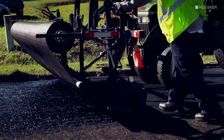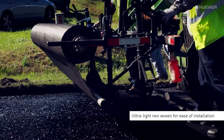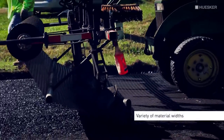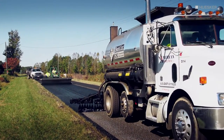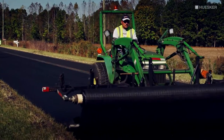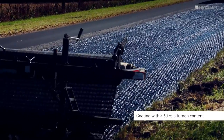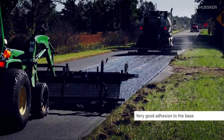The HODLIT asphalt reinforcement grids are manufactured with an ultra-lightweight non-woven to allow for ease of installation, and in a variety of material widths to accommodate today's paving projects. All HODLIT products have a unique coating with more than 60% bitumen content to support straightforward installation, thanks to very good adhesion to the base.